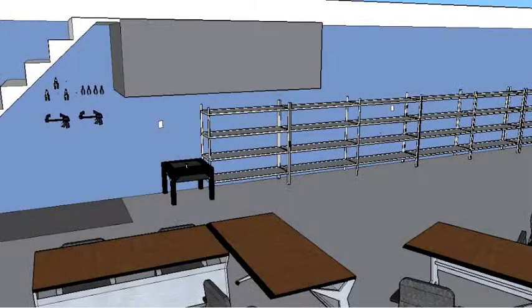The shelving on the side of the hallway is perfect for individuals to store their projects from the previous days. We also decided to add tools to the wall rather than having them in a toolbox — this way they're more accessible to people and you can see where the tools go.